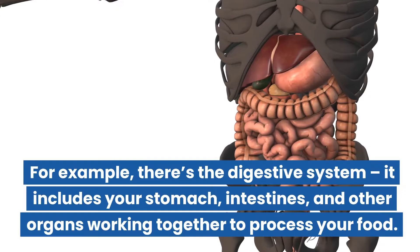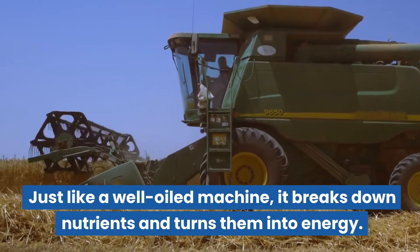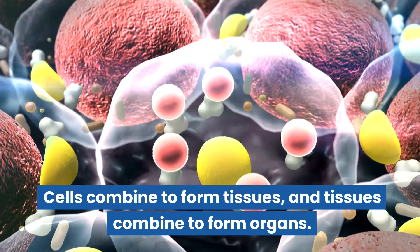Just like a well-oiled machine, the digestive system breaks down nutrients and turns them into energy. Now let's explore how these parts fit together: cells combine to form tissues, and tissues combine to form organs.